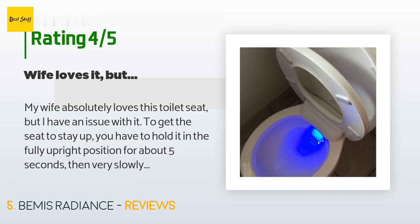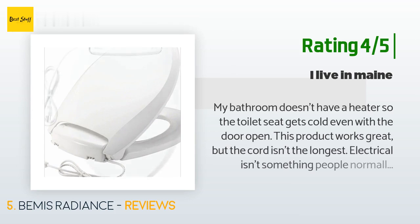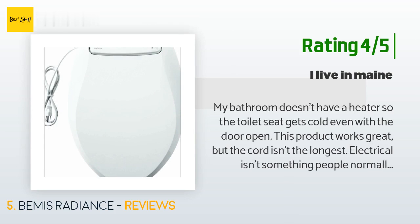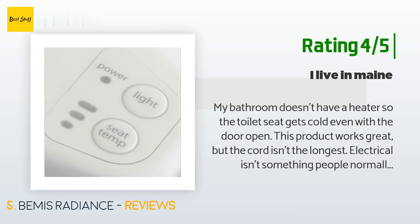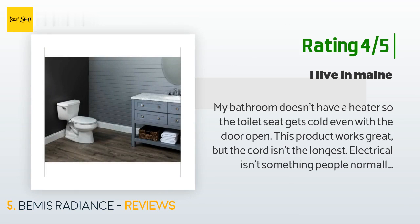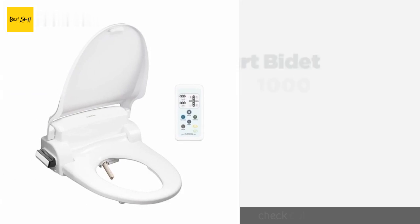Another happy customer said: My bathroom doesn't have a heater, so the toilet seat gets cold even with the door open. This product works great, but the cord isn't the longest. Electrical isn't something people normally want near a toilet, so getting power to it might prove difficult. If need be, you can always find a local electrician to make an outlet appear close enough and still be safe for the bathroom.